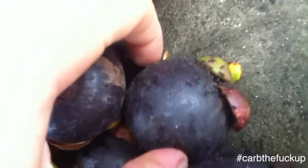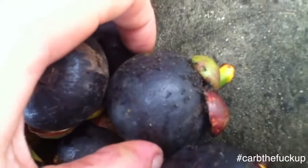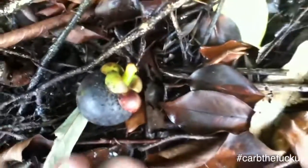You can tell this mangosteen is organic because the ants have claimed it. I'll pull this mangosteen out and let the ants have their little treat. We'll put it in here for the ants — no worries.